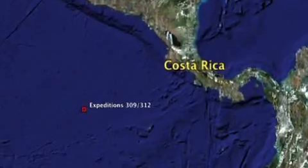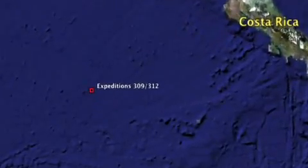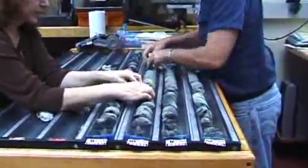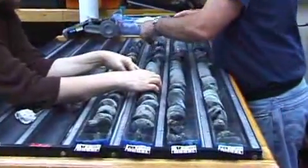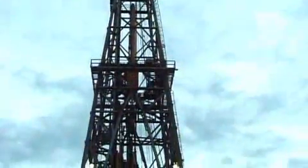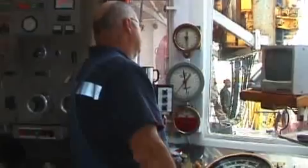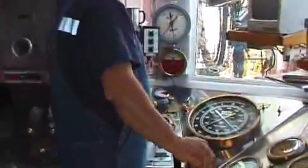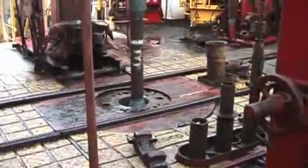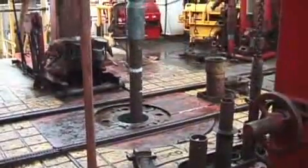Approximately 800 kilometers west of Costa Rica, an international team of scientists aboard the research drilling ship Joides Resolution recovered, for the first time, rocks known as gabbros from intact ocean crust. On IODP Expedition 312, scientists drilled through volcanic rock that forms the Earth's crust to reach a fossil magma chamber lying 1.4 kilometers beneath the sea floor.